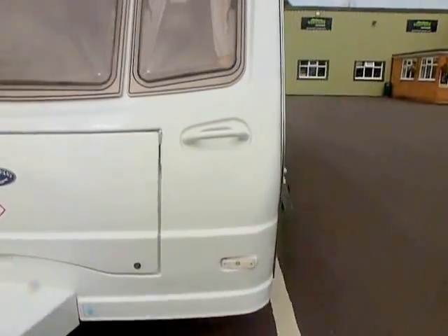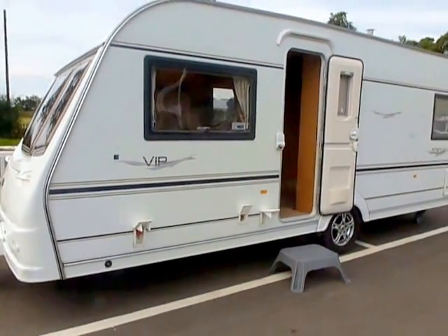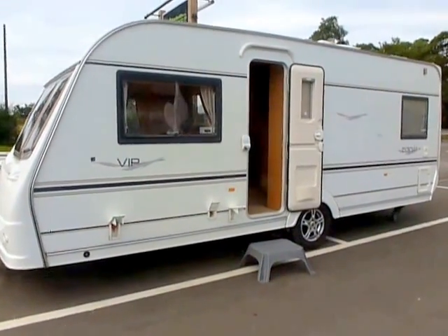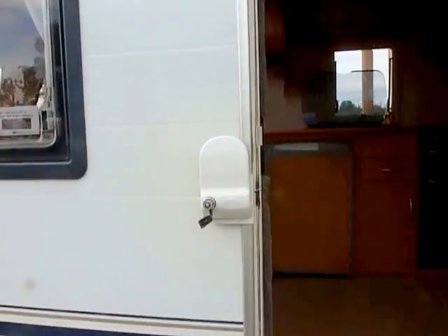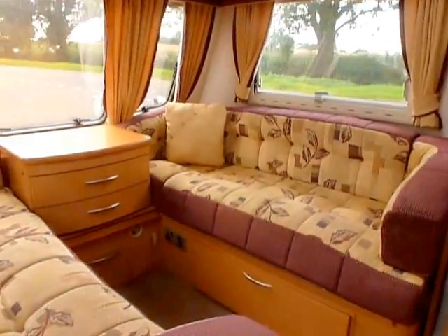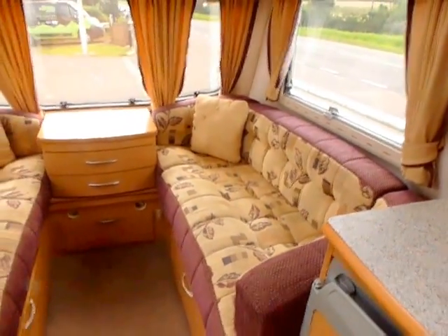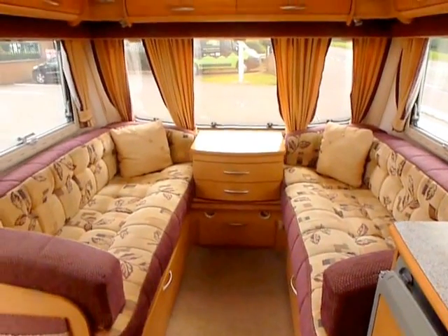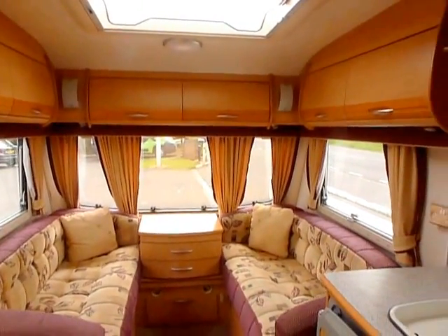I'll take you to the inside of the caravan now to show you a good side shot. This particular one has been fitted with an external extra security lock made by Fiamma. Nice purple and light beige upholstery — purple is definitely the colour of the moment, so it's nice to see it in here.